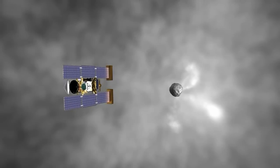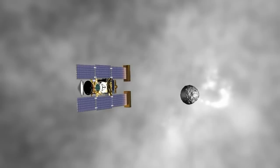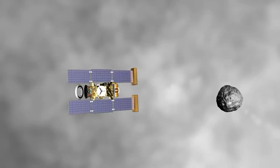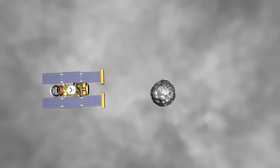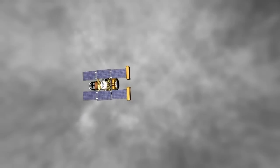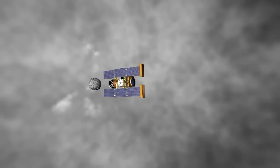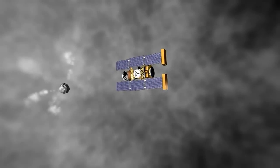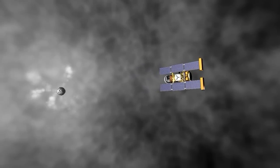Catching the comet particles required more than aerogel. The spacecraft had to do its part to soften the blow of capture by lowering its speed at time of encounter. Still, Stardust was traveling 13,000 miles per hour when it passed through Wild 2's coma, coming within 149 miles of the comet's nucleus. At such close range, the possibility of a larger piece of the comet colliding with and destroying the spacecraft was a genuine concern. For protection, shields were installed on the front of Stardust. Like a battering ram, the spacecraft made its way safely through the coma.